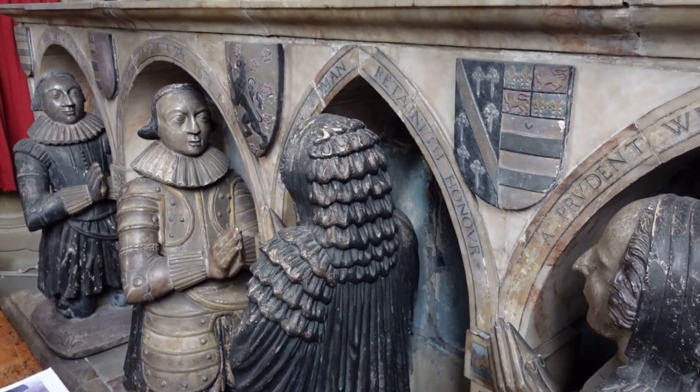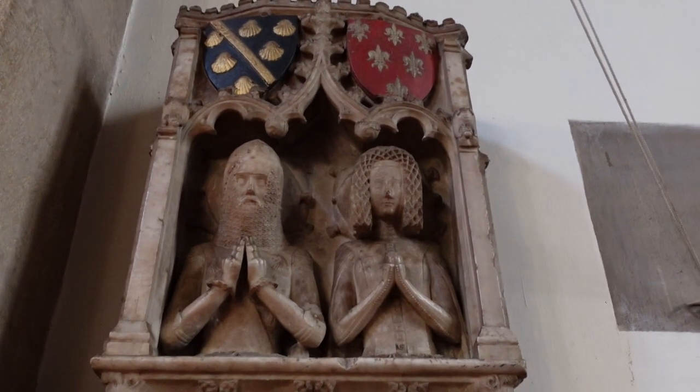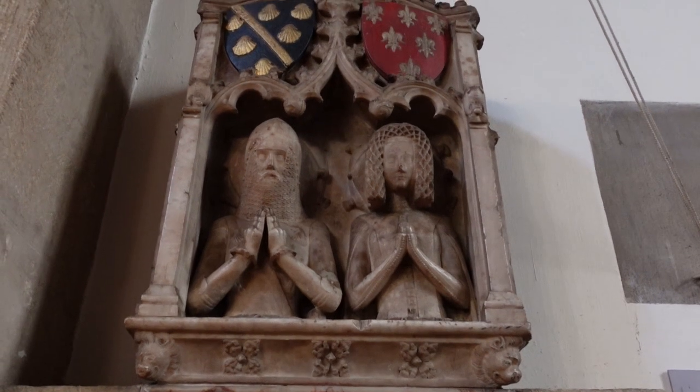In the south, the nave is home to a number of alabaster monuments, the earliest of which dates from 1385 and is dedicated to Sir Godfrey, constable of High Peak.